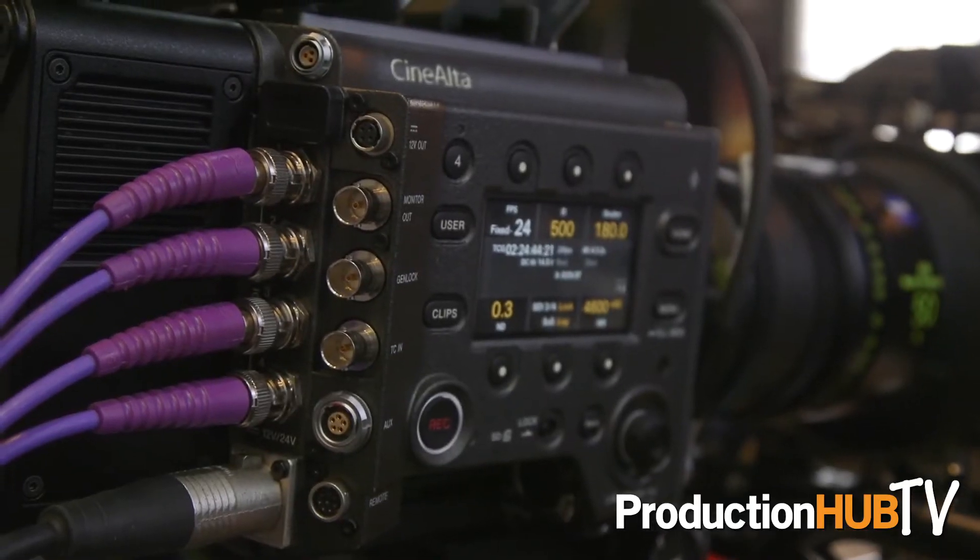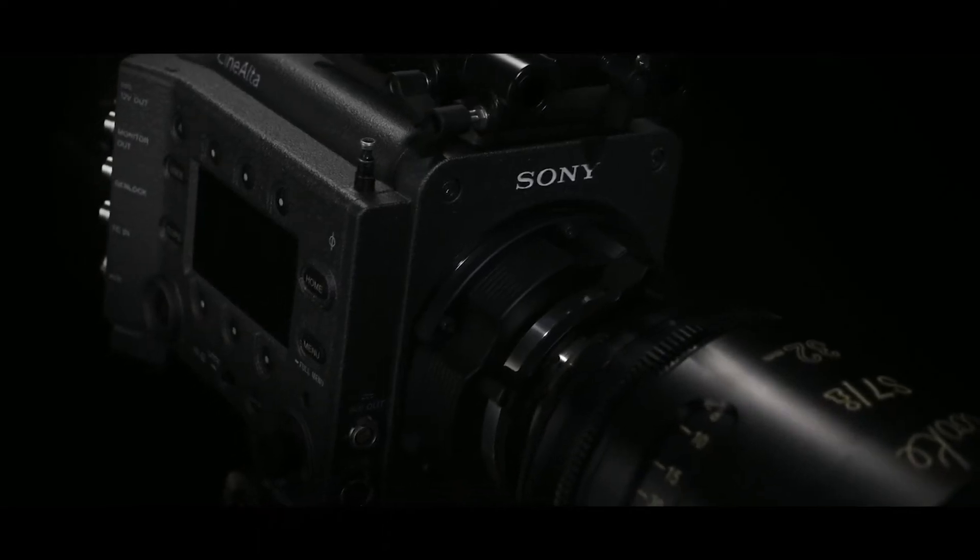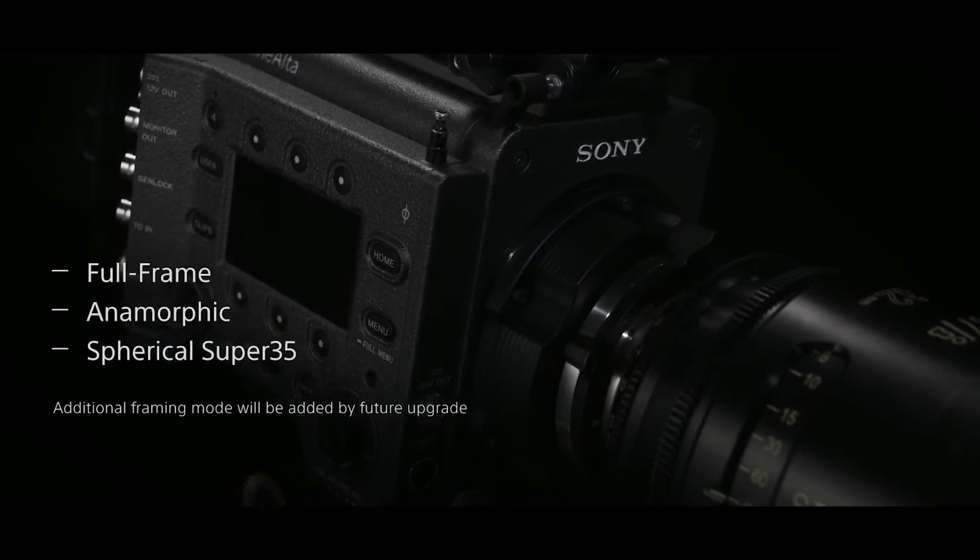Probably the biggest release is of course the Venice digital film camera. This has been pretty long awaited — we relaunched the F55 back in 2012, so that's been five years now. We've got some really significant big news in the cinema space.